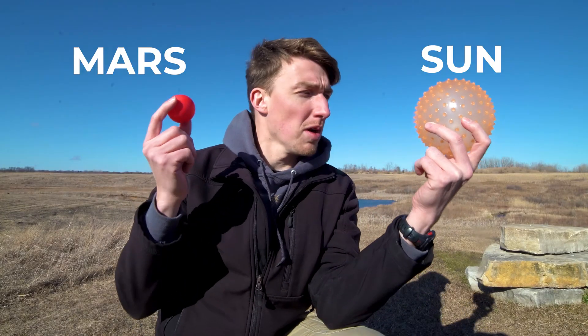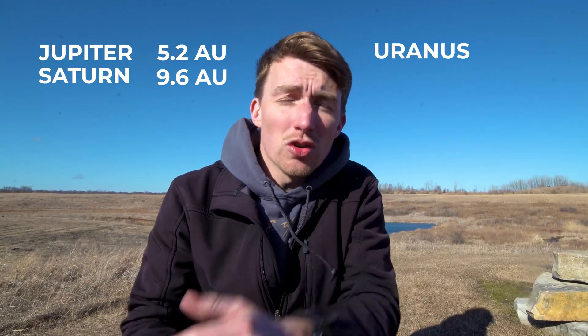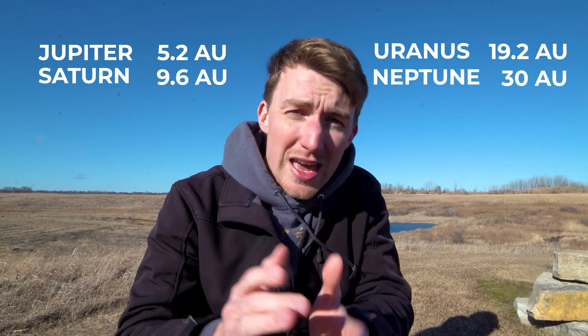Here's Mars. It's a little further apart, probably about 1.5 AU. Jupiter is 5.2, Saturn is 9.6, Uranus is 19.2, and Neptune is 30 AU.